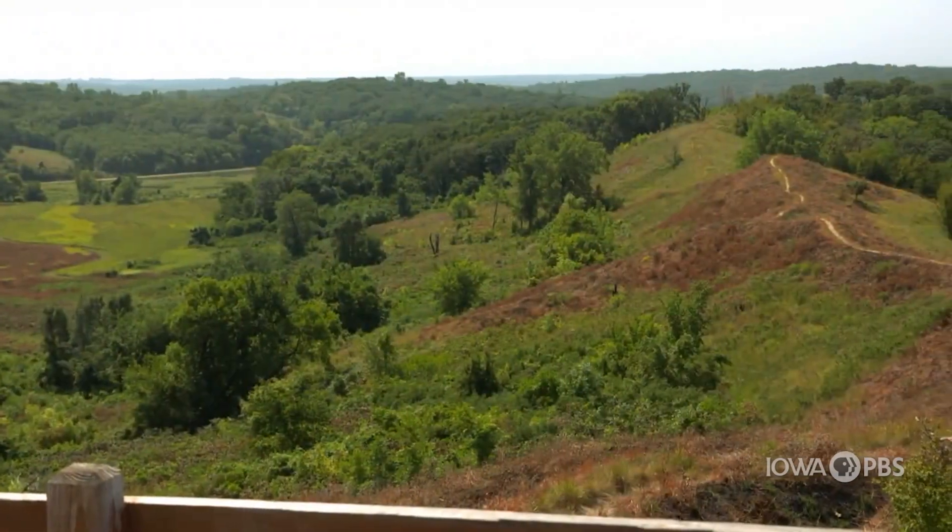Carrie, thank you so much for that great explanation about the Loess Hills. We had a great time investigating today.